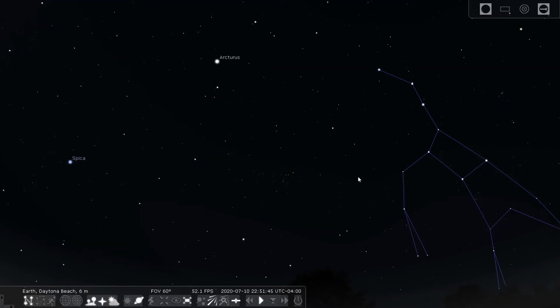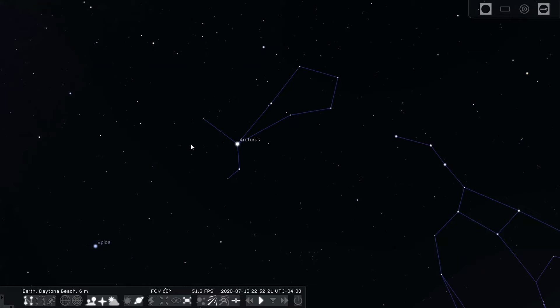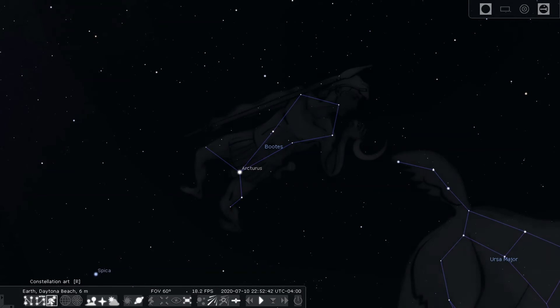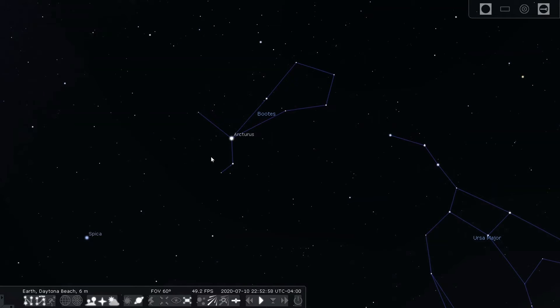We're going to use the Big Dipper to find some other constellations. Using the handle of the Big Dipper, if you follow the arc to Arcturus you will land on this star in the constellation Boötes. Just remember that phrase: follow the arc to Arcturus. Now written out it looks like the word 'boots' but it's actually pronounced Boötes. It is one of the larger constellations in the nighttime sky, supposed to be a herdsman with two hunting dogs on a leash. It's also called the Bear Guard constellation because it is close to Ursa Major, and it's sometimes called the kite because of its almost diamond shape.